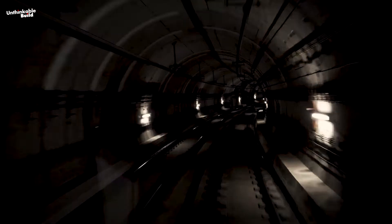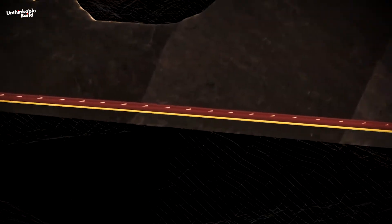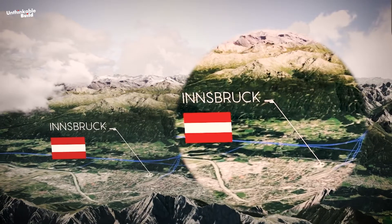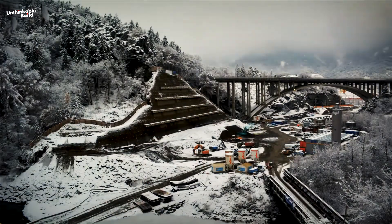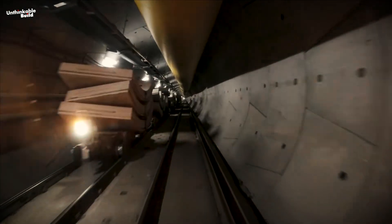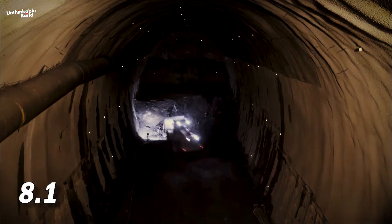Each main tunnel carries a single track for trains, burrowing deep beneath the mountainous terrain, with the deepest section plunging up to 1,720 meters below the surface near the Italian border. Excavation will yield an estimated 21.5 million cubic meters of rock, with the majority of the work occurring within Austria's borders. The excavated material will be used for constructing approach lines and producing concrete for the tunnel's interior walls, which will be circular with a diameter of roughly 8.1 meters.